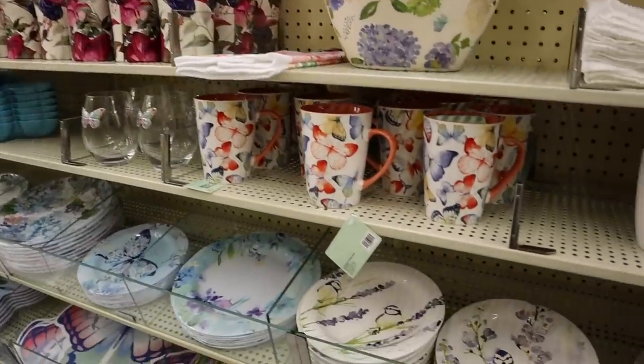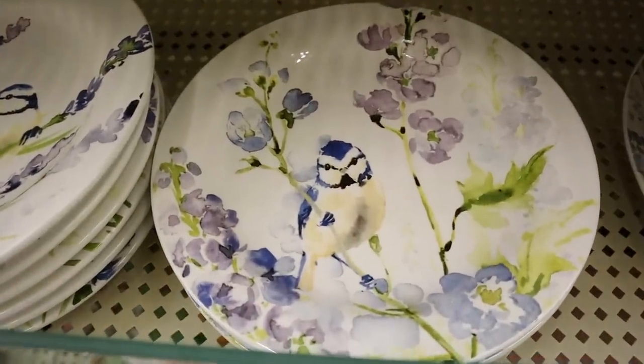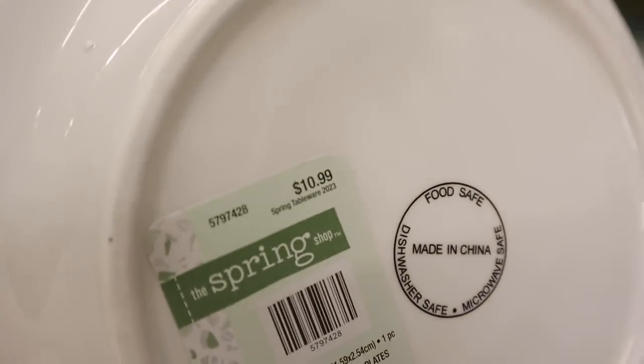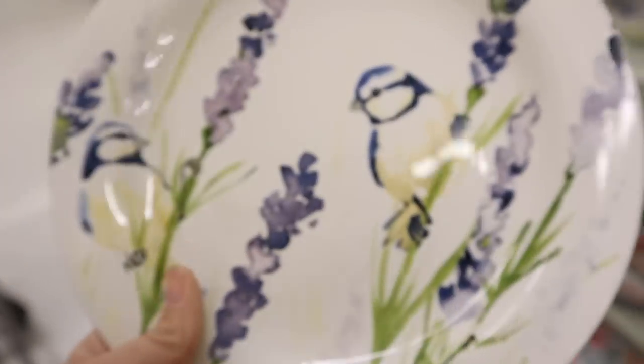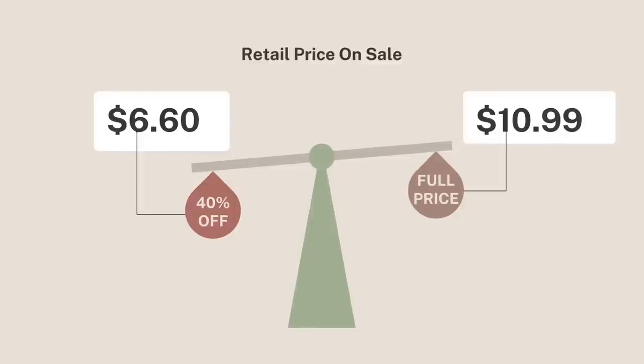While we're still over here in the kitchen area, this plate I was completely drawn to. I thought the birds on them were so beautiful and just scream spring. They were also dishwasher and microwave safe and the same price as the other bunny plates. I think this would just be a beautiful tablescape for spring.